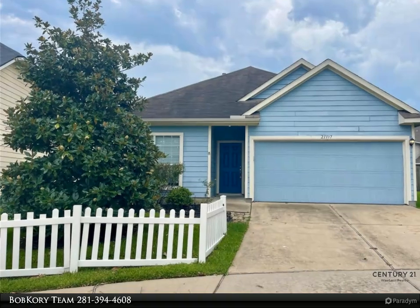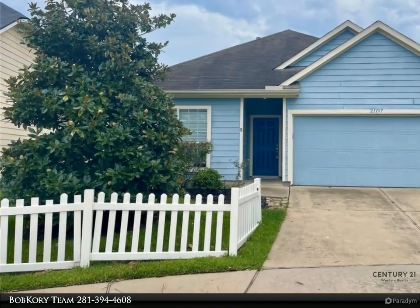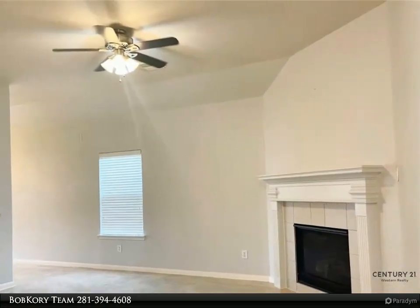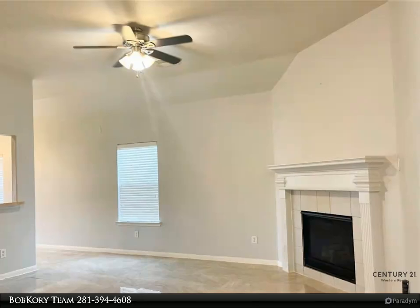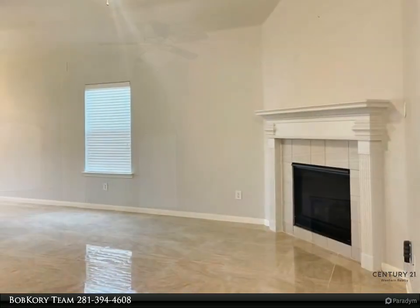This Century 21 Western Realty property video is presented by the Bob Kory Team. Beautiful home 3-2-2 in Vineyard Meadow on a cul-de-sac. This home boasts beautiful tile throughout. The living area is open and spacious with a gas log fireplace.